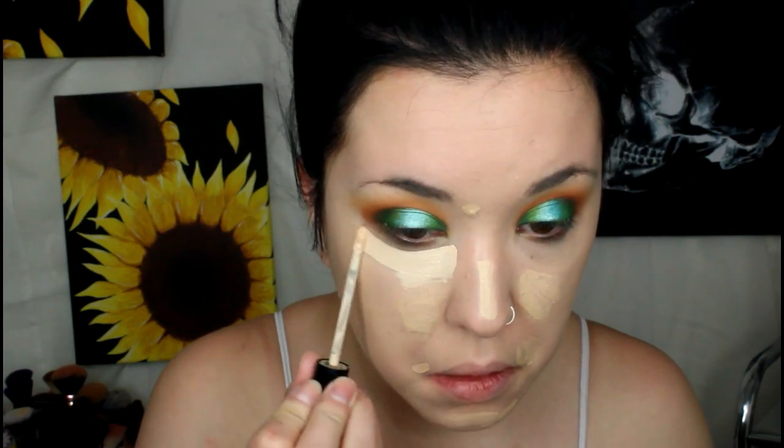Then I'm just going to dust away any fallout with my setting brush and then we're going to move on to face. I'm going to take the Elf Acne Fighting Foundation in the shade Porcelain and just buff that all over my skin with my Real Techniques Miracle Complexion Sponge. I forgot how much I love this foundation - it's an oldie but a goodie, such a good full coverage foundation at the drugstore. Then I'm going to take the Catrice Full Coverage Camouflage Concealer in shade 002 all over my face, and shade 050 underneath my eyes, and buff that in to conceal and highlight my under eyes.